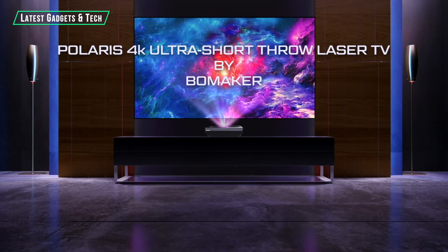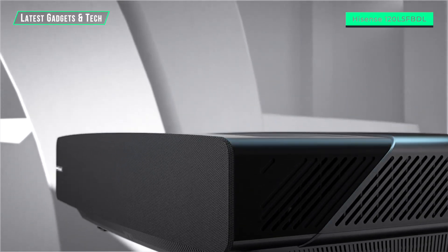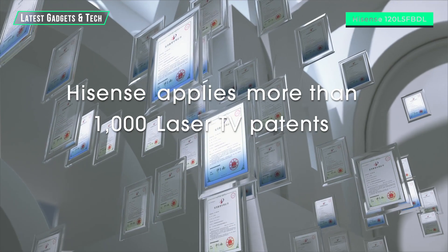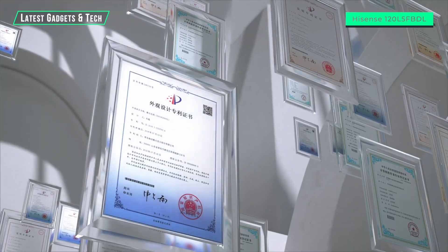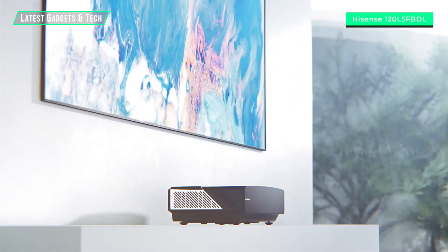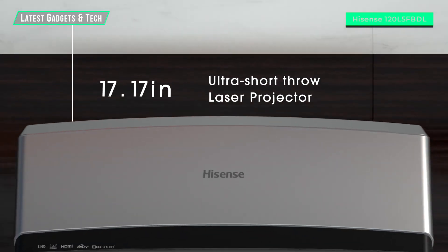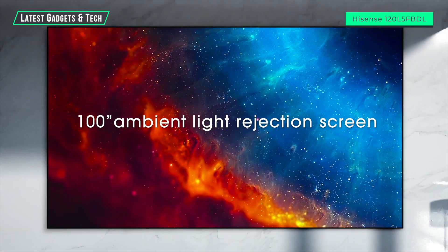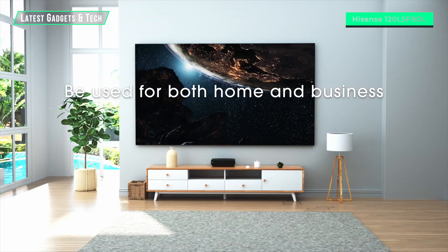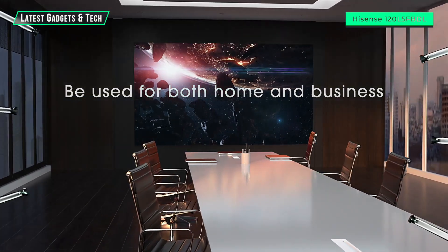Hisense is the pioneer and leader of the laser TV space, with more than 1,000 patents, cutting-edge technology, and the most mature laser TV products. The Hisense 100 L5 is a 4K smart laser TV composed of an ultra-short throw laser projector and a 100-inch ambient light rejection screen, making it extremely versatile across varying lighting conditions.